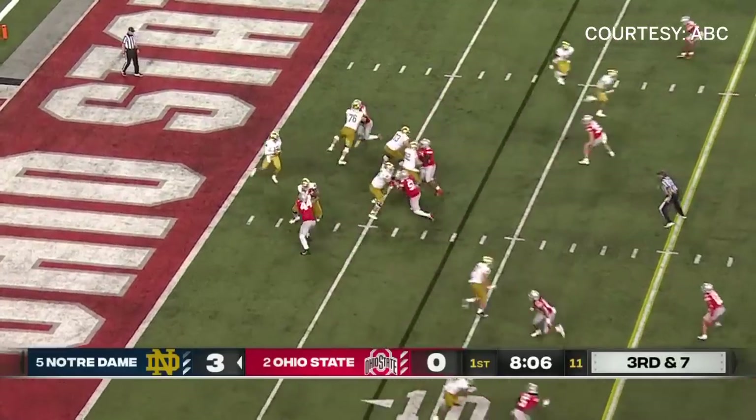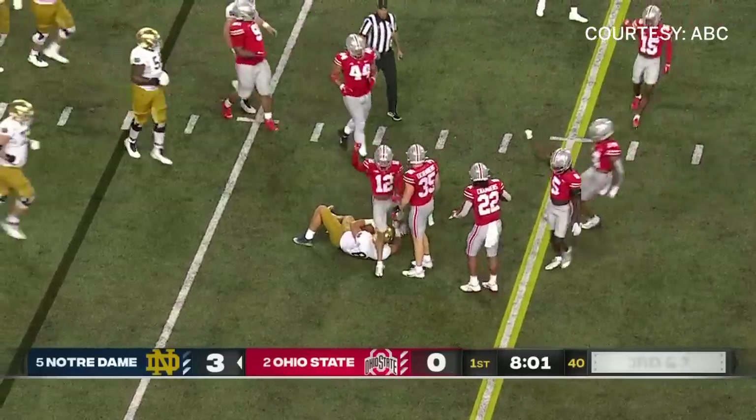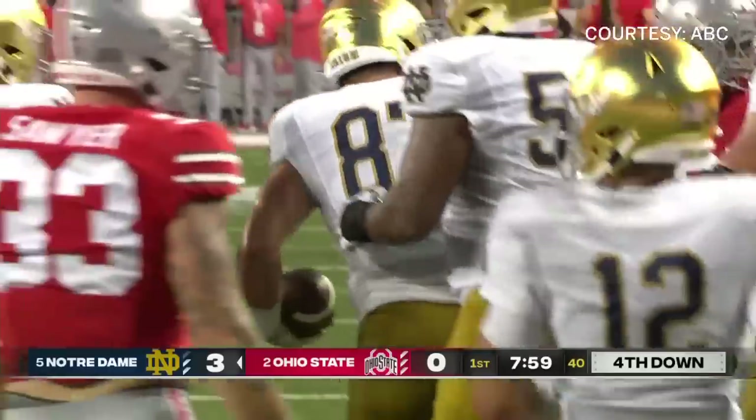They pull back to spy the quarterback. The half pocket collapses and he checks it down underneath to Michael Mayer, who had a phenomenal year last year.